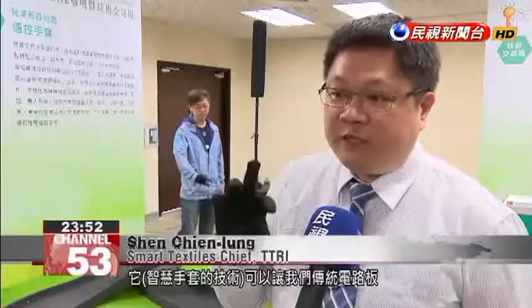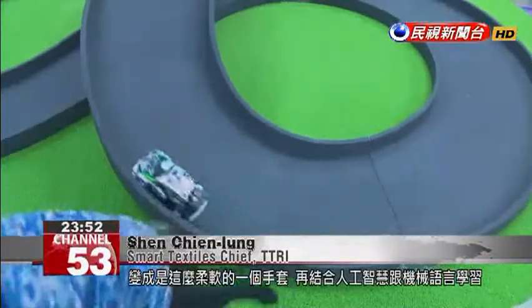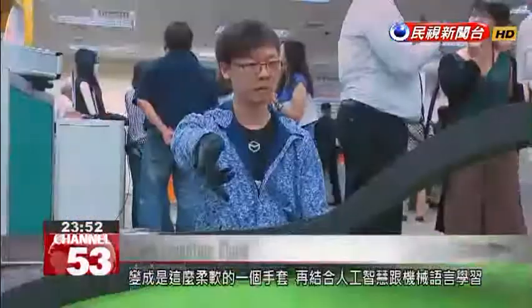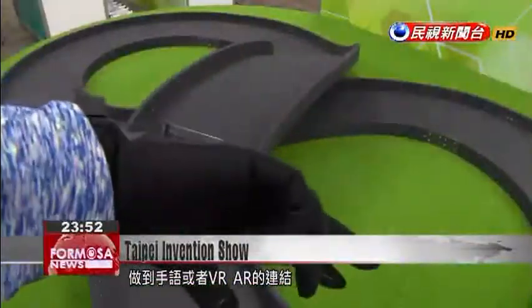The smart glove turns our traditional printed circuit boards into this kind of very soft, malleable glove. It integrates AI and machine language learning into a kind of sign language, or to link up with virtual or augmented reality functions.